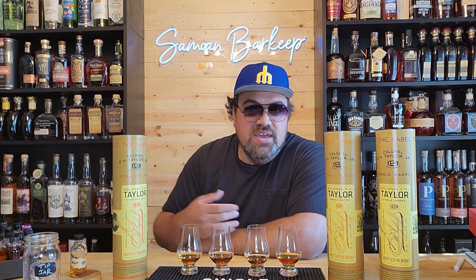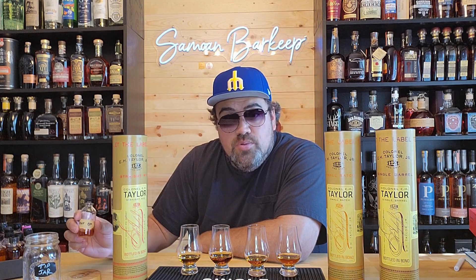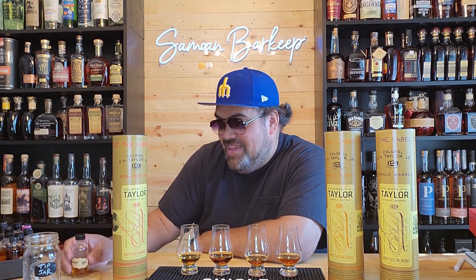Hit me in the comments which one of these E.H. Taylor bottles is your favorite. And also, if you know where I can find a bottle of this barrel proof, because I got about a half an ounce left, I definitely need a replacement for that. But cheers to Bentley Pascoe — he hooked me up with the sample of the E.H. Taylor barrel proof. If you want to learn about aquariums and fish tanks, look up his channel. It's amazing.